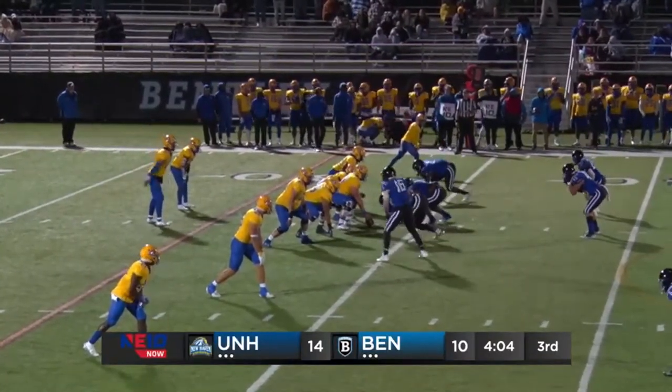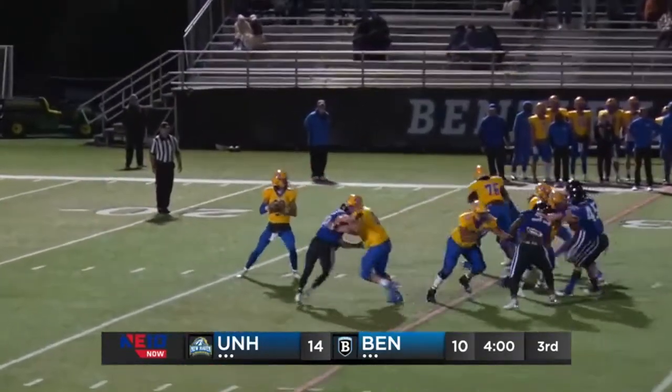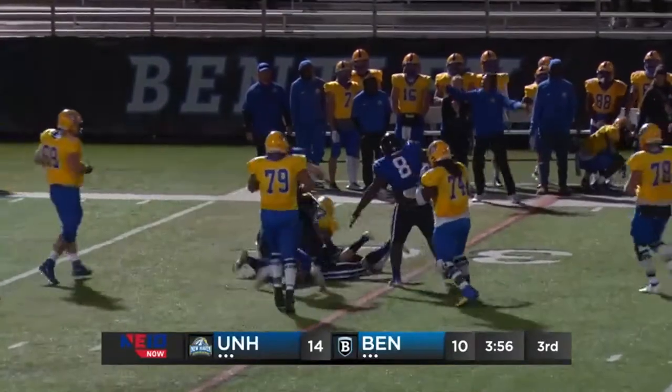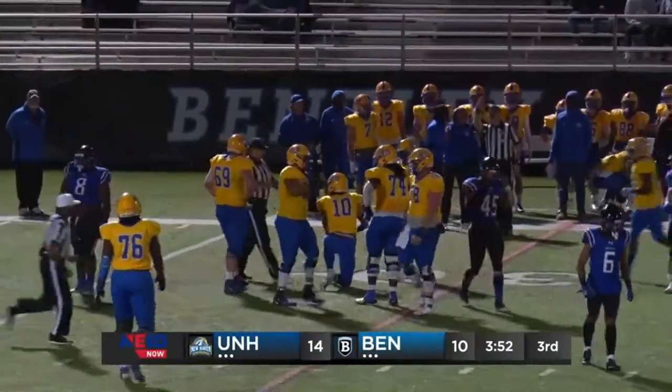Four wide receivers here for the Chargers, three to the right side. Dagan Hart with a three-step drop — Dagan Hart getting pressure from behind, able to elude one but not another — and Dagan Hart taken down for a second time, another sack here for the Falcons.